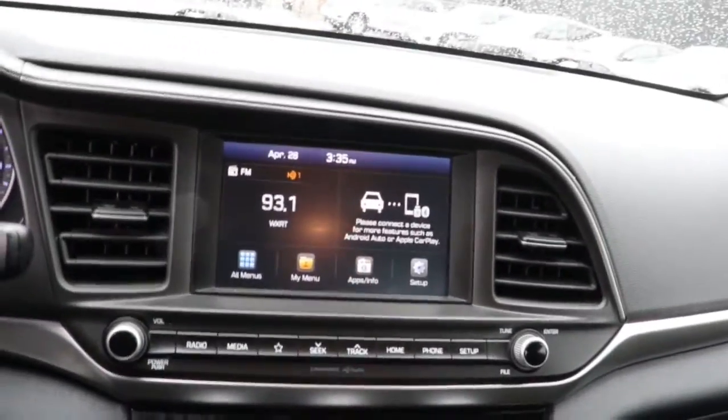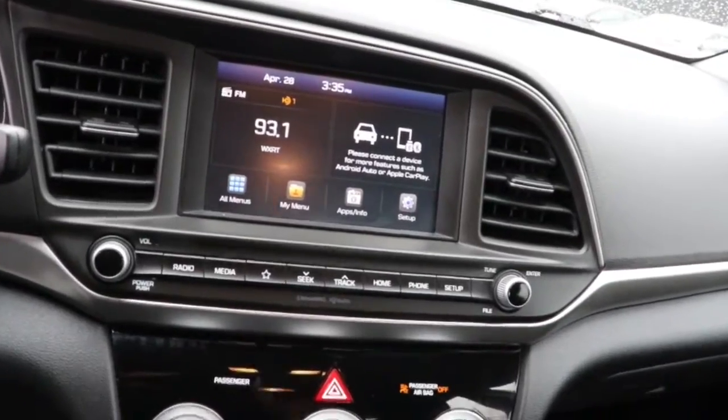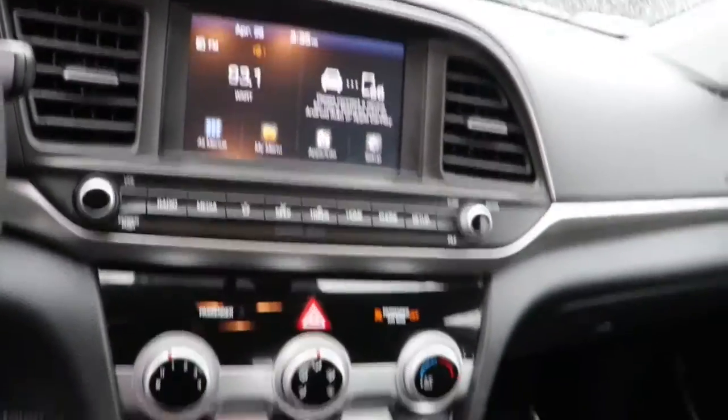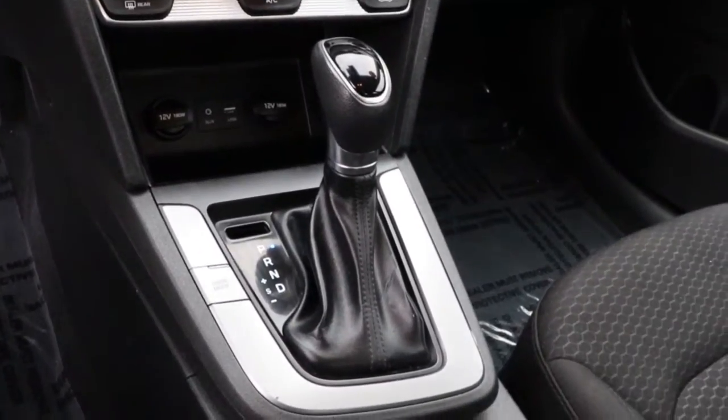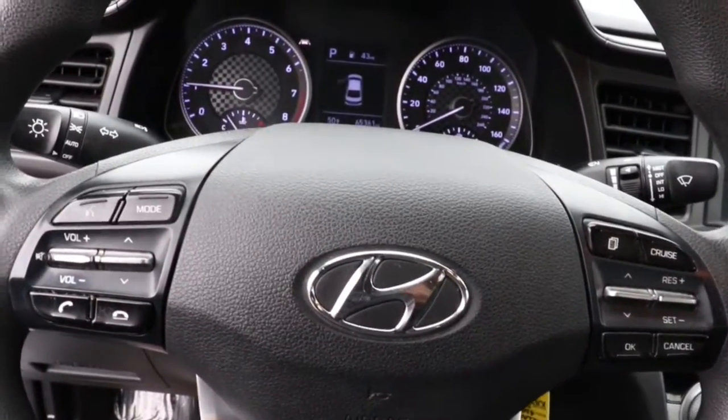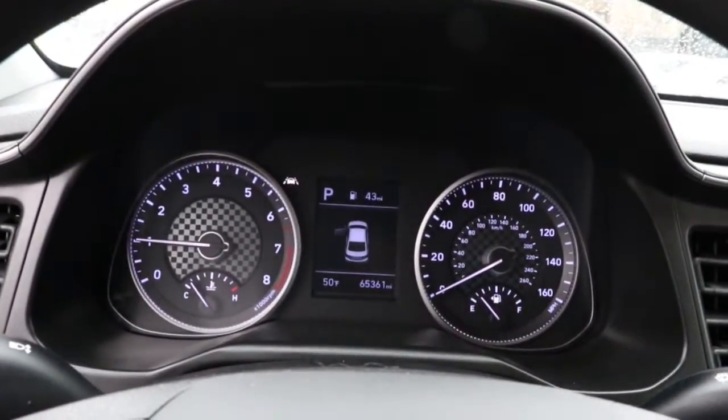These are just some of the great options this vehicle comes with: keyless entry, backup camera, heated mirrors, lane keeping assist, satellite radio, Bluetooth connection, aluminum wheels, blind spot monitor, steering wheel audio controls, and stability control.